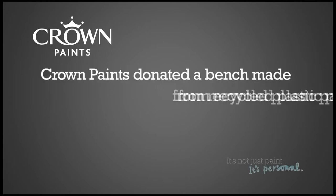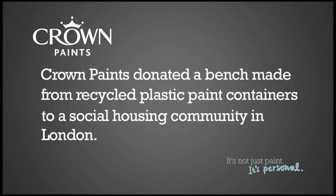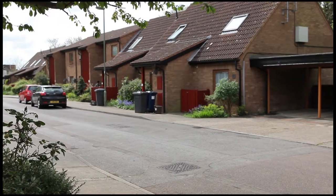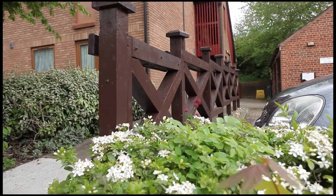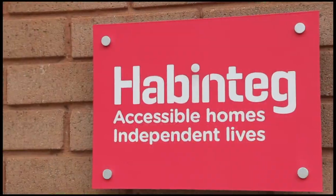Crown Paints donated a bench made from recycled plastic paint containers to a social housing community in London. Ash Close in Edgeware, which is managed by Habentech Housing Association, received the bench from Crown Paints to mark a recent refurbishment of homes carried out by Bell Group.